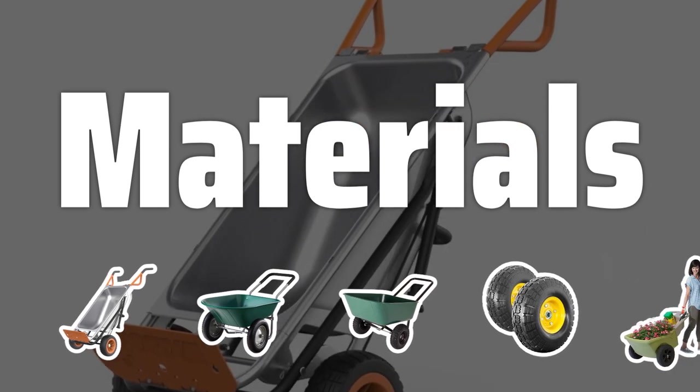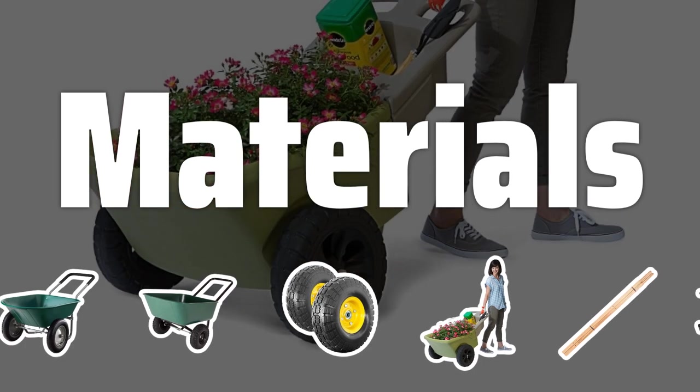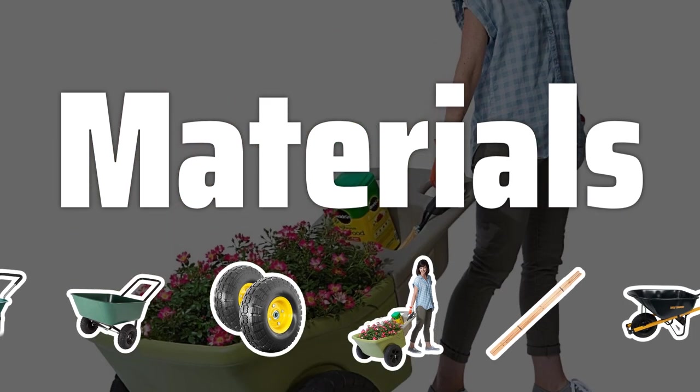Materials: The materials used to make the wheelbarrow matter. You can choose from wood, which is strong but heavy; plastic, which is lighter but may not be as sturdy; or metal, which is strong but prone to rusting.